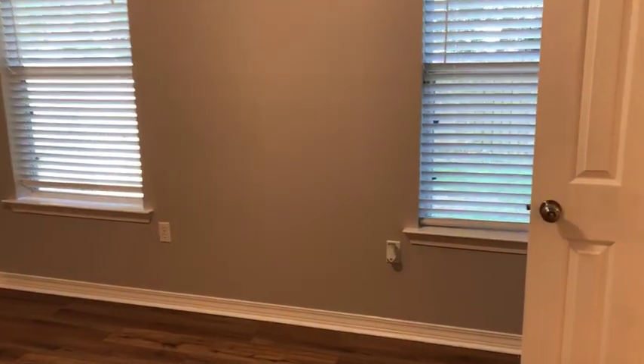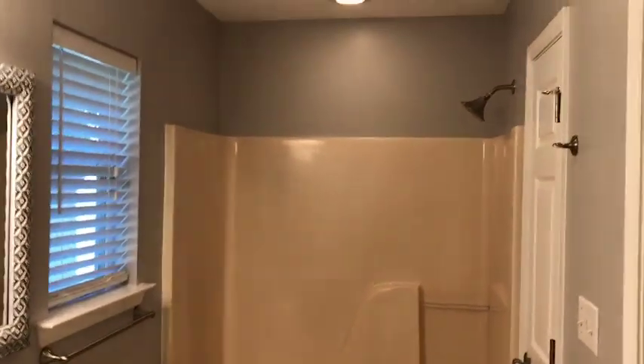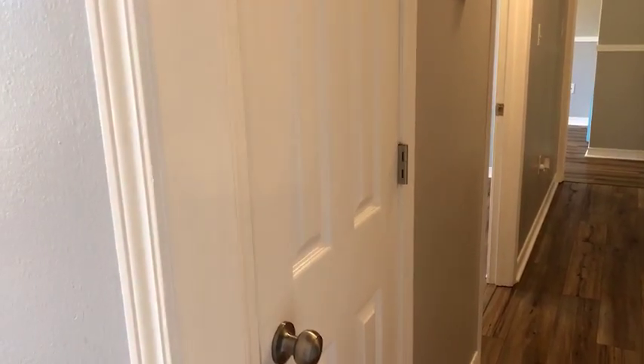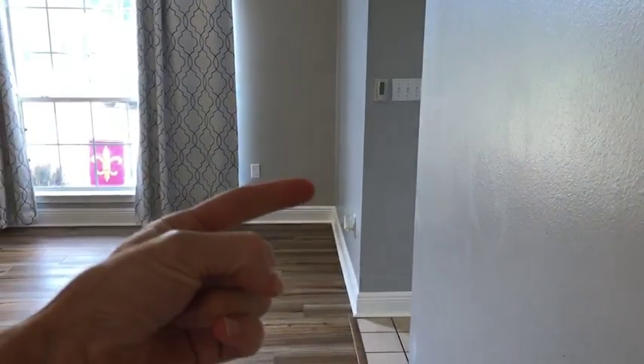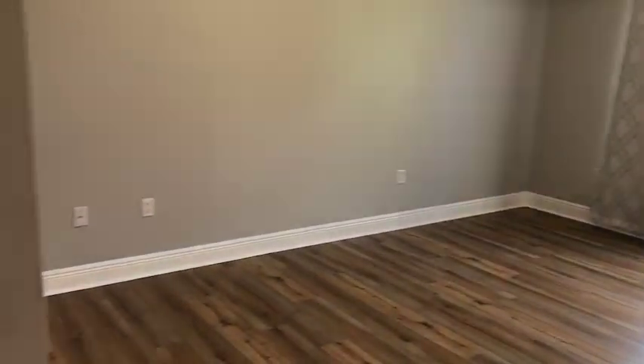And then the master, which looks out onto the backyard. Granite carried through, updated shower head, light fixtures again. All the cabinets have been painted also, and then a nice size walk-in closet. Here's a linen closet. And I blew right past this when we were walking down the hallway — this is just a game closet, storage. There's also a coat closet around the corner by the front door, so you really have a lot of extra closet space beyond what's in the bedrooms.